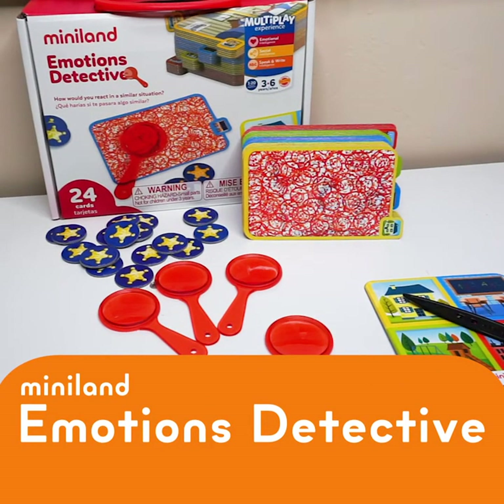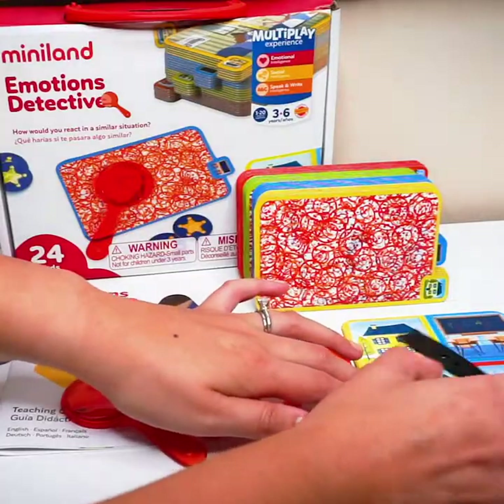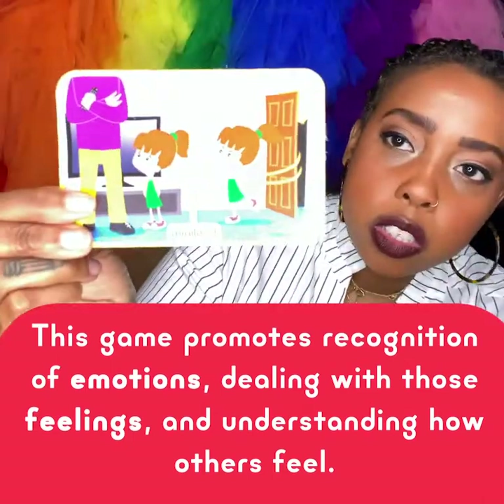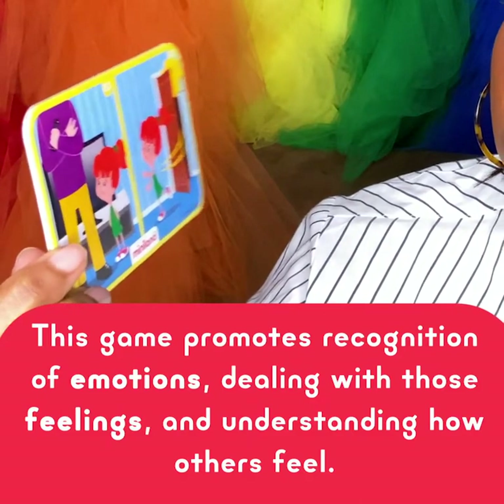Emotion Detectives creates an opportunity for teachers to open a dialogue about everyday conflicts. The player will spin, and if you land on, let's say, a home card, you have to look at the picture and talk as a group about how you would handle the situation.